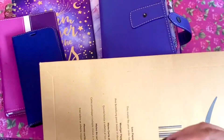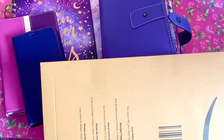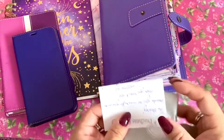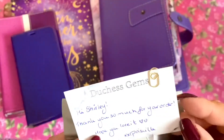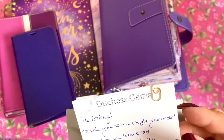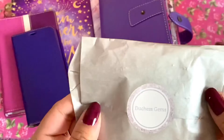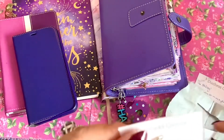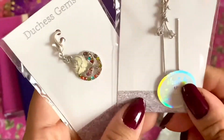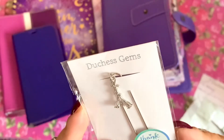Okay, that packaging is empty. This one is from Duchess Gems — she's very prompt. I have a freebie here too. She says 'Hi Shirley, thank you so much for your order, hope you love it — Priscilla.' That's how it comes. Wow, that is pretty! She gave me another freebie. She says 'thank you for supporting my small business.' She's amazing.